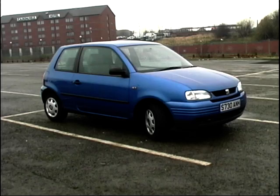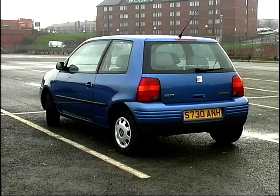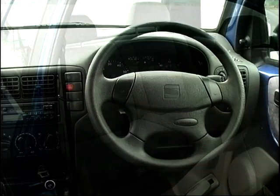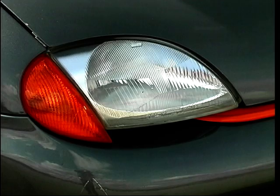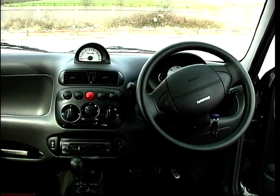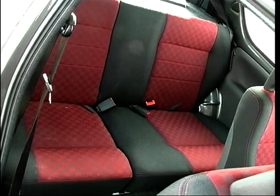The Seat Arosa 1.4 has an overall cost per mile of just 26.9 pence. It comes with power steering and steering adjustment, an alarm and immobiliser — the airbag is an option. It has a radio cassette and a split-fold rear seat. The Fiat Seicento Sporting 1100 has an even better cost per mile at just 22 pence. You get an alarm immobiliser as standard, alloy wheels, central locking, electric windows, a radio cassette, and a split-fold rear seat.